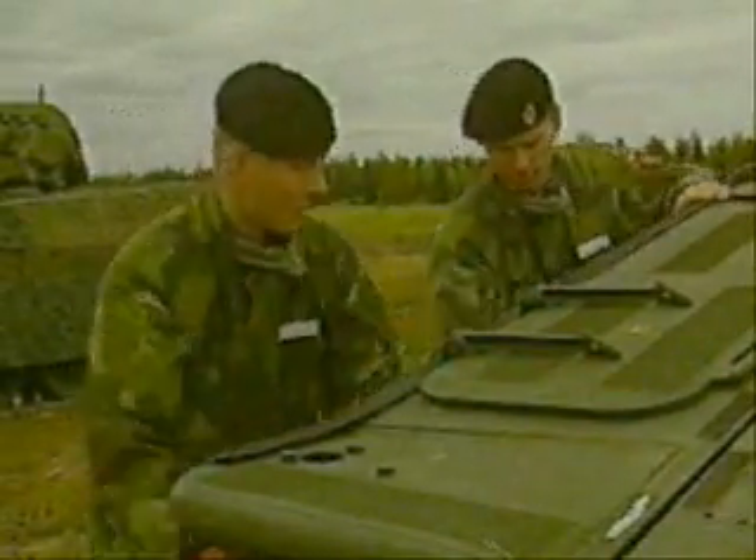Fitted with Barracuda Technologies mobile camouflage systems, they become near invisible objects, extremely difficult for armored vehicles, helicopters and aircraft to detect, however sophisticated their attack equipment is.